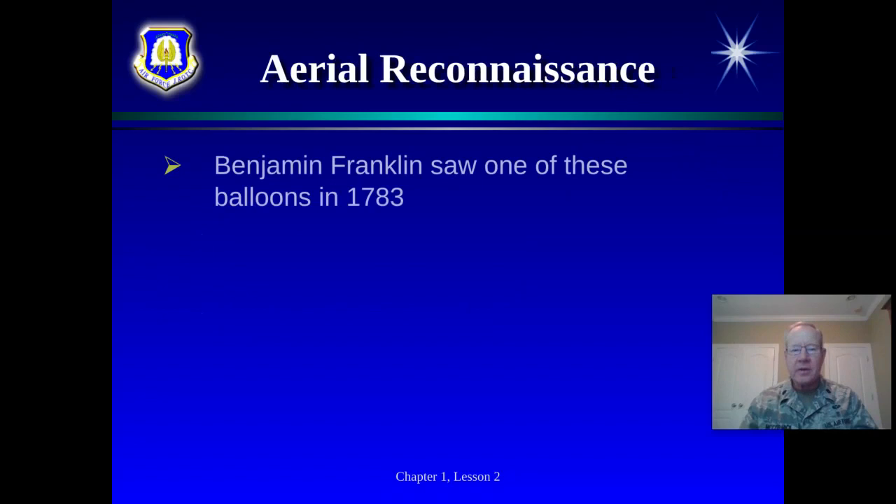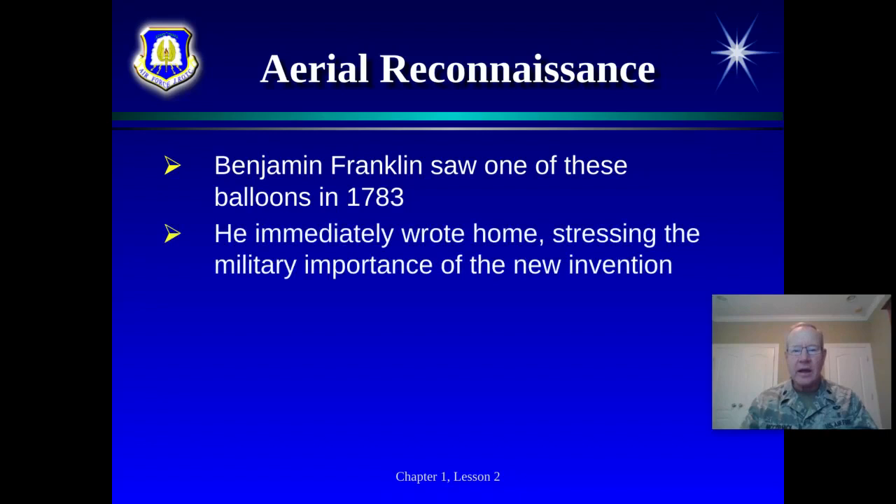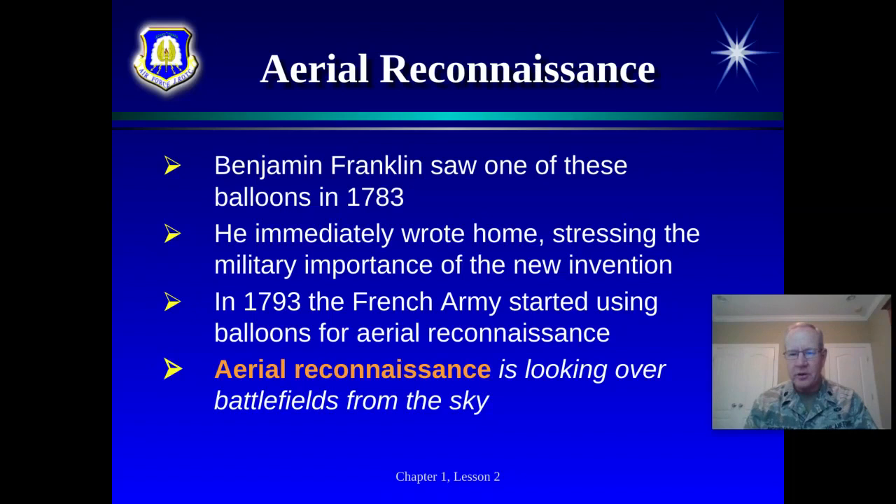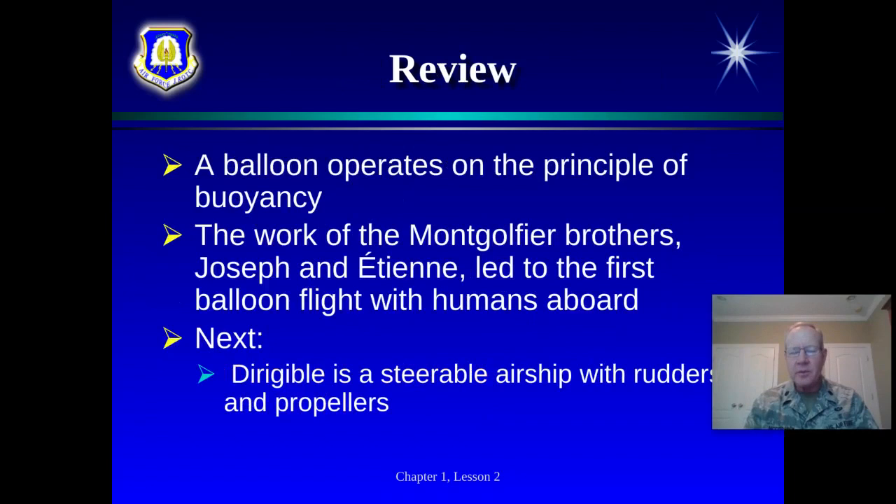The big thing Benjamin Franklin saw there in 1783 was a new invention that could have an impact on the military. The French army started using balloons for aerial reconnaissance. That's a key term for this JROTC class. Aerial reconnaissance simply means looking over the battlefield from the sky. In battle, information is power — where to move your troops, where to aim your artillery. There's a lot of chaos in battle, and if you can't clearly see what's going on, you make mistakes. From the air, you have a definite advantage.